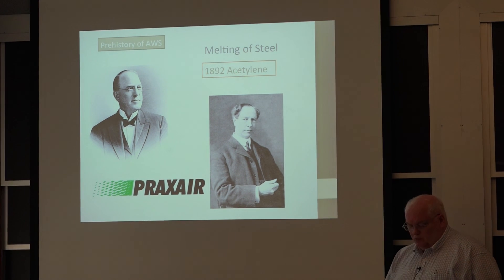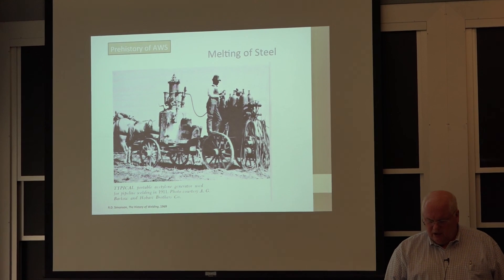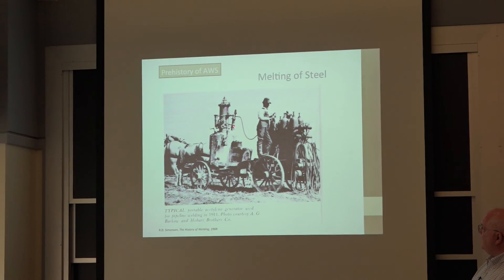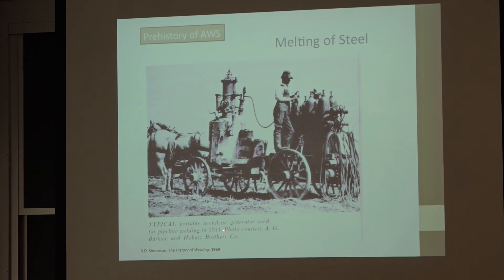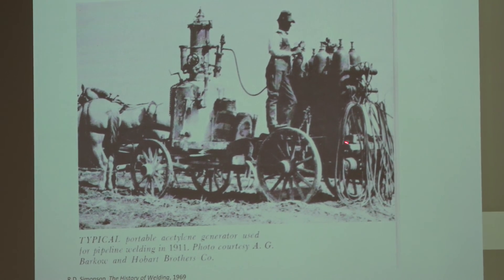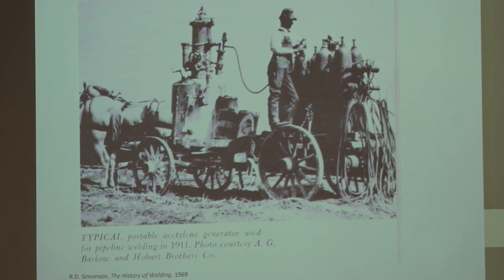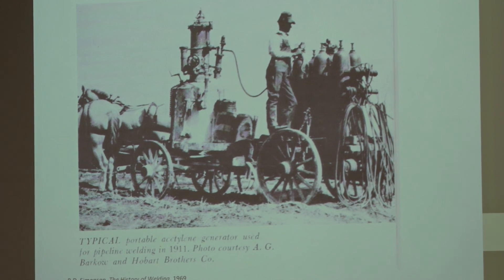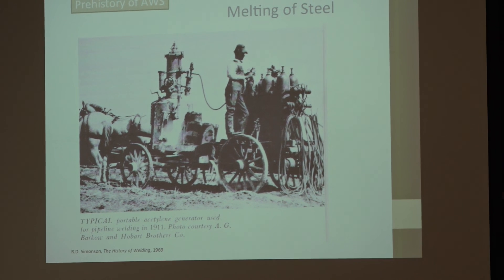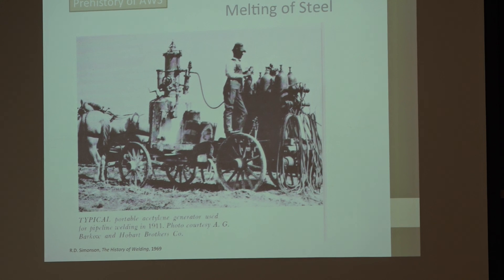Oxy-acetylene torches became a far more important welding process than arc welding in the 1890s and early 1900s. This is a portable oxy-acetylene generator from 1911 — Hobart Brothers was helping people weld pipelines. Typically in those days, pipeline welding was still done with horse and buggy, because that was the only thing that could go into rough areas where the pipelines were; the cars and trucks of the day needed paved roads.